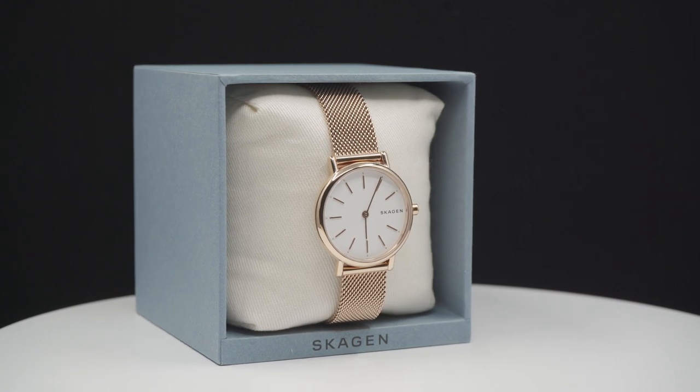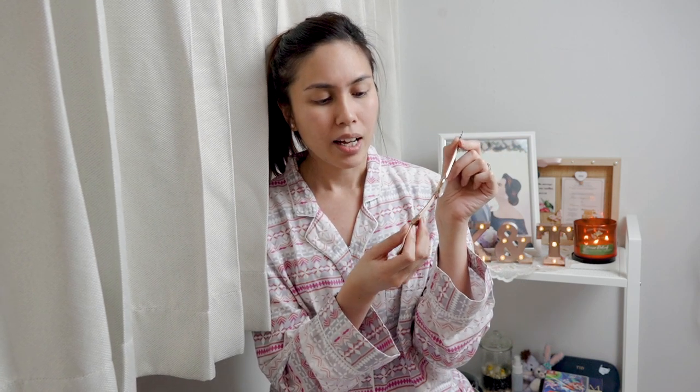The first item I want to share is something from Skagen — a watch brand. Unfortunately my Rose Gold Michael Kors watch is no longer functioning because the strap broke and the insides broke too. So I decided to get a brand new Rose Gold watch — this is the Skagen one. It has a mesh strap which I really like, and you can adjust the strap length to fit your wrist without having to go to the watch shop to get the links opened. I've always had very big faced watches, so this slightly smaller one is a great addition to my collection.